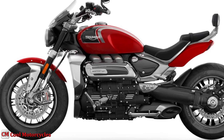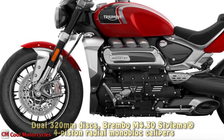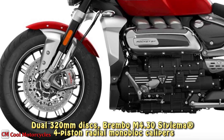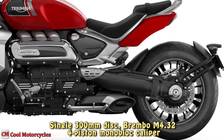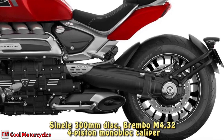Braking is always assured and confidence-inspiring. Front brakes feature dual 320mm discs, Brembo M4.30 Stylima 4-piston radial monoblock calipers with cornering ABS, while rear brakes feature a single 300mm disc, Brembo M4.32 four-piston monoblock caliper with cornering ABS.